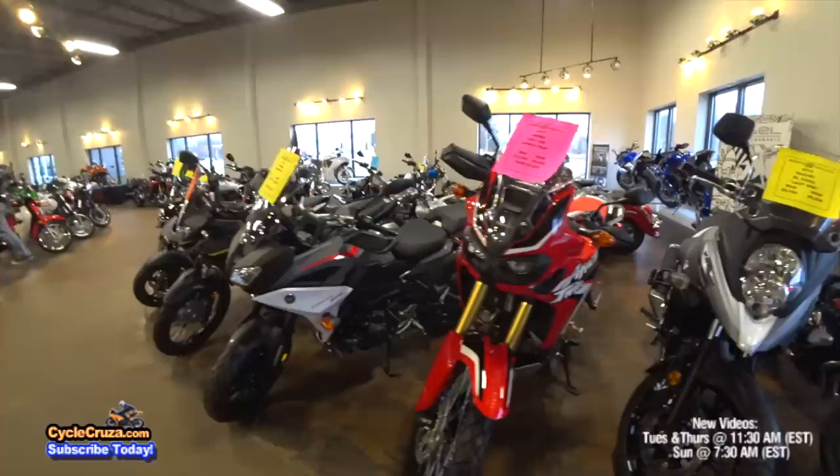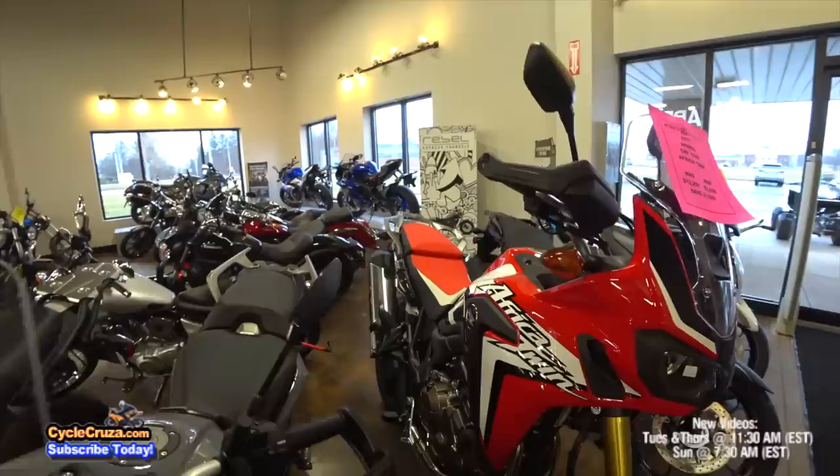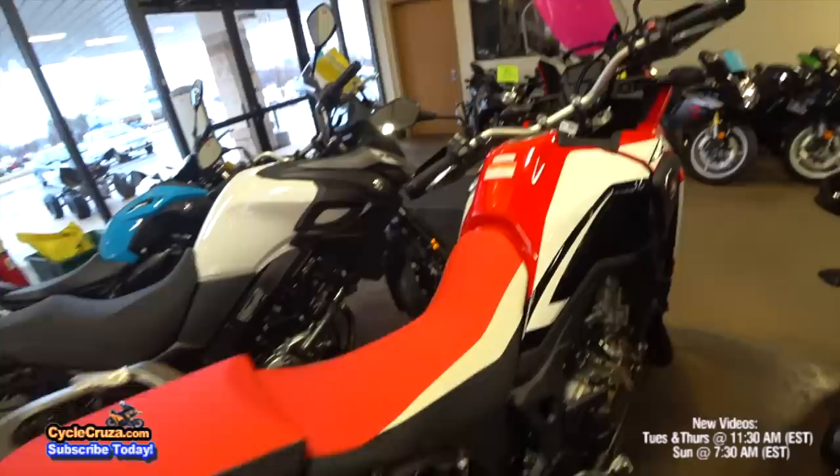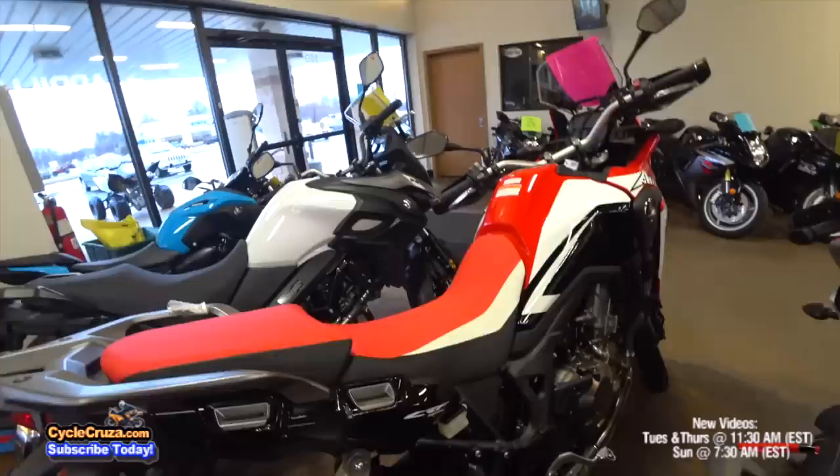The Honda Africa Twin. So many of you viewers have recommended I get this bike. Like I said, I'm not really ready for an adventure bike at this time, but if I were ever to get one it would probably be a Honda Africa Twin — super reliable, good looking bike. I'm not usually into red bikes, but I do like that red, white, and black color scheme. Looks sharp.